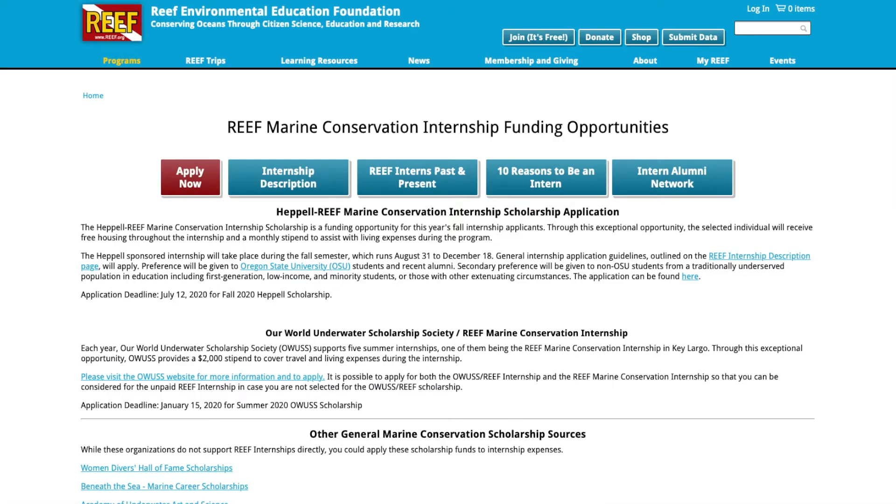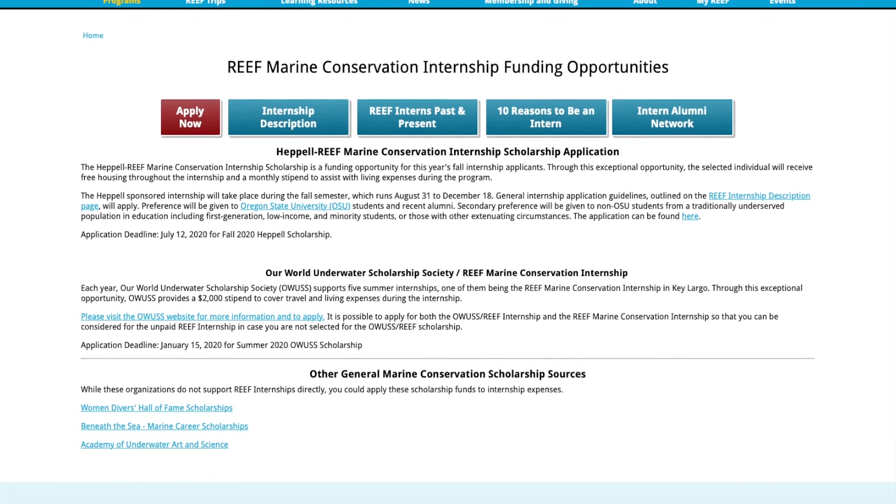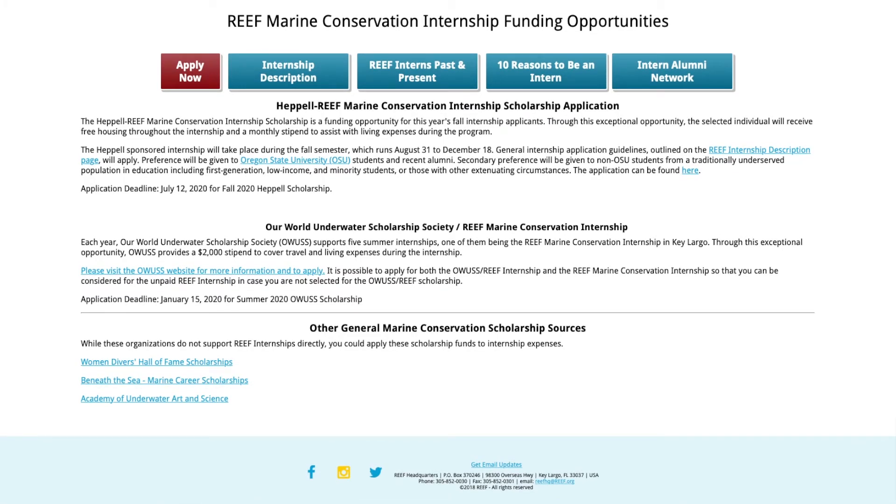Normally this position is unpaid, which is difficult for a smaller nonprofit. However, there are two paid opportunities available. The first is the Heppel REEF Marine Conservation Internship Scholarship, offered in the fall. The second is through the Our World Underwater Scholarship Society, a larger organization offering very competitive, well-known marine internships. It's not easy to get, but it's a real option if you're dedicated to this type of work.